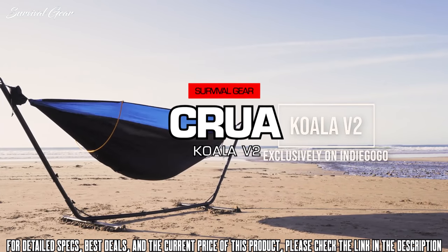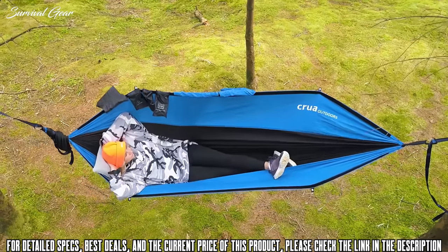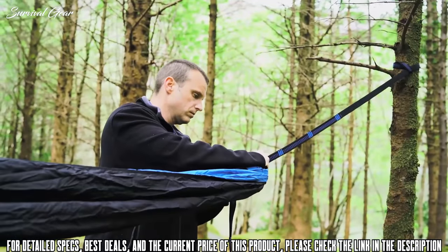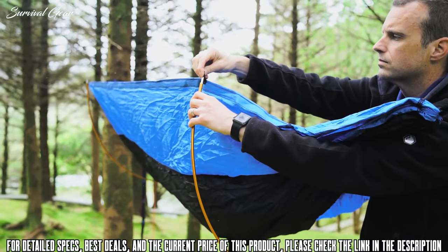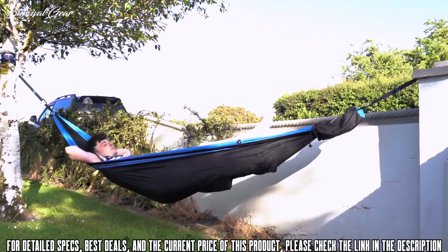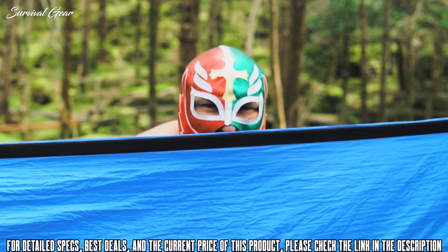Introducing the Koala V2 and V2 Max — the most feature-rich, comfortable, and spacious hammock you'll ever see. Our Koala V2 is built with premium grade materials and it's a cinch to set up, perfect for a lounge in the backyard or a hike on the hillside. Materials matter, so we worked hard to make sure the new Koala was strong.